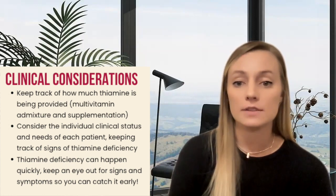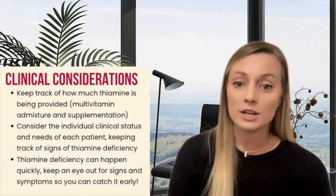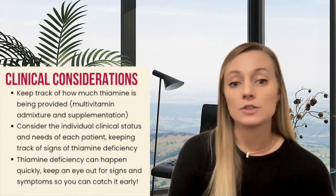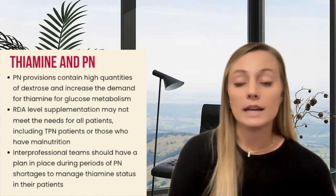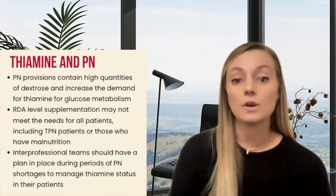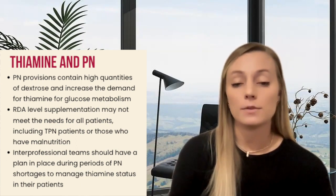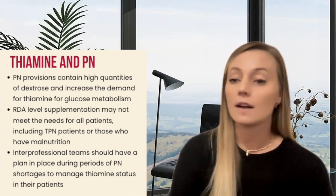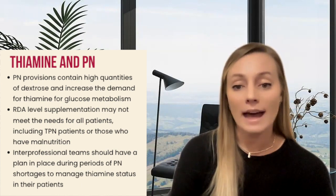Early suspicion and recognition of thiamine deficiency is definitely needed so that therapy can be immediately initiated. This becomes a concern with both short- and long-term parenteral nutrition patients if there's not adequate provision of thiamine. Non-administration of thiamine during parenteral nutrition is serious but a preventable situation. Because of thiamine's essential role in glucose metabolism, administration of the large glucose load associated with TPN formulations increases the body's metabolic demand for the vitamin. Thiamine supplementation at levels meeting the RDA for healthy individuals unfortunately does not meet the needs for everyone, especially TPN-dependent patients or those with pre-existing malnutrition.